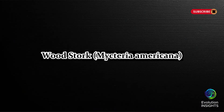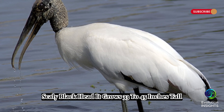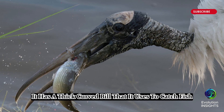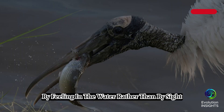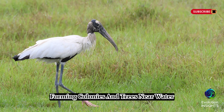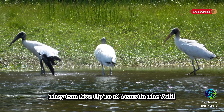Seven, Wood Stork, Mycteria Americana. The Wood Stork is a large wading bird with a white body, black flight feathers, and a bald, scaly black head. It grows 33 to 45 inches tall with a 5 to 6-foot wingspan. Unlike other wading birds, it has a thick, curved bill that it uses to catch fish by feeling in the water rather than by sight. It inhabits swamps, wetlands, and mangroves across Florida, especially in the Everglades. It is a highly social breeder, forming colonies in trees near water from December to June. These birds rely on seasonal water fluctuations to concentrate fish for feeding. They can live up to 18 years in the wild.